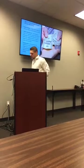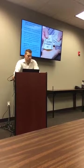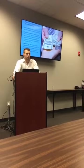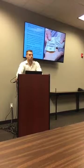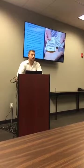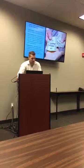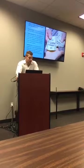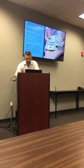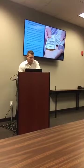Home inspections are not required by us as the lender, but we always advise clients to get one — especially a four-point and wind mitigation inspection if the property calls for it, because that can save a good bit of money on their homeowner's insurance policy. Definitely have a conversation with your clients about getting a home inspection and the four-point inspection.